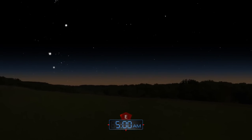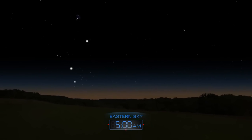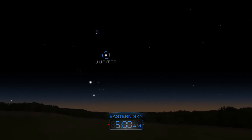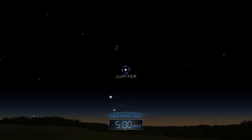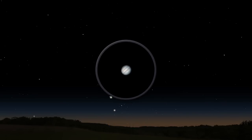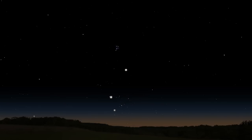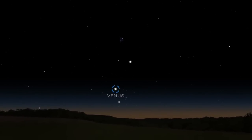Jupiter makes an appearance in the early morning sky as it peaks over the eastern horizon just before sunrise. It will appear higher as the month progresses. Venus sneaks up to Jupiter near the end of the month.